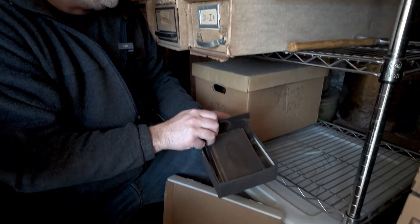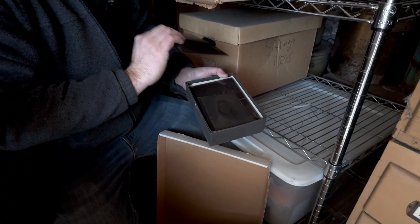So each one of these I'll scan. I don't scan every single one because, just like a modern-day photographer, they'll take two or three different photos. But I'll scan probably an average of 120 or 130 in each box.